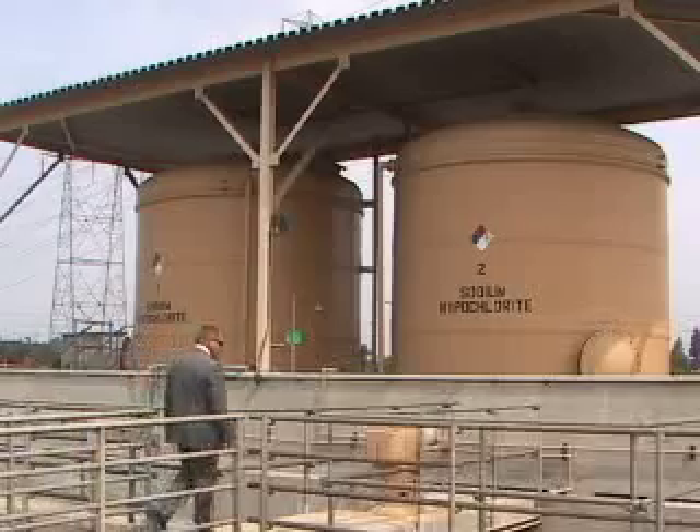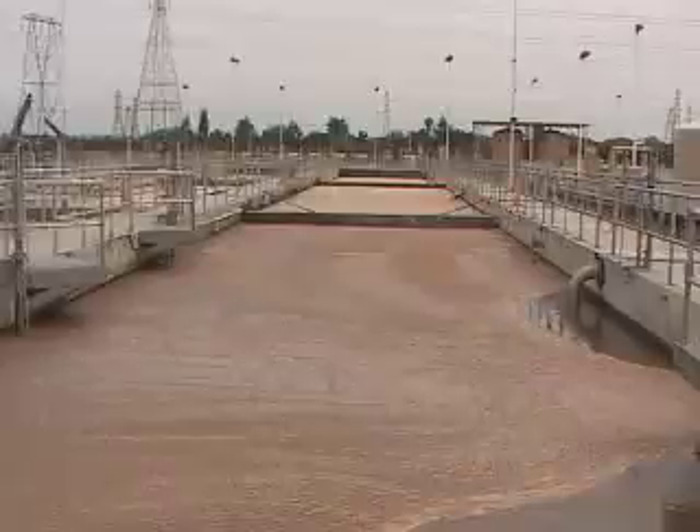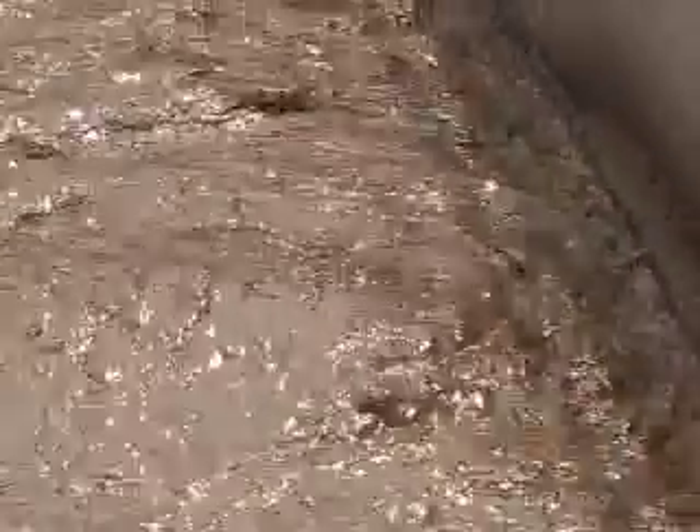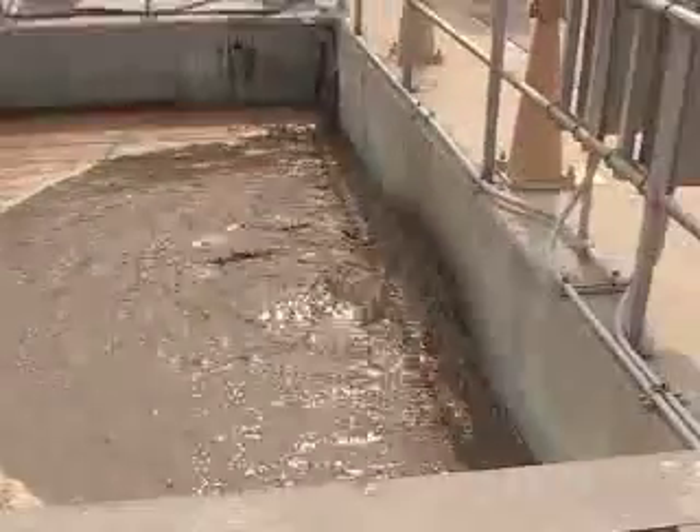The water recycling process involves several steps. This is where most of the hard work is done by microscopic bacteria. What we have here is a bunch of bacteria that we've grown, and they will actually devour the sewage.